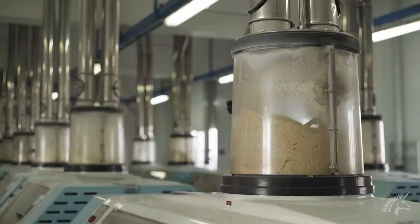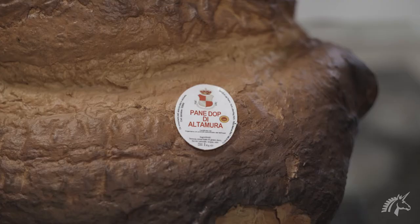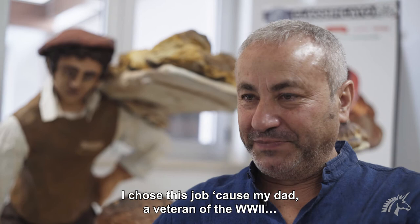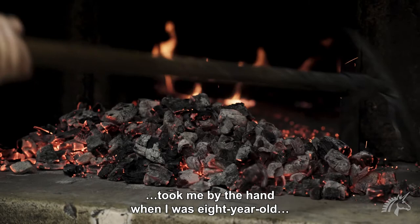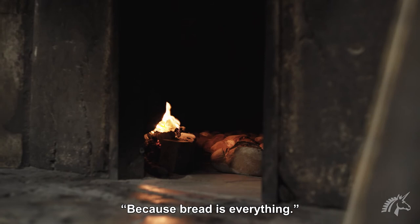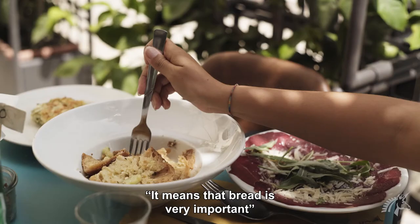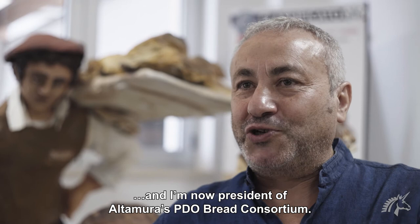All Altamura bread produced under this protocol is given the DOP logo. A consortium was also created to preserve the tradition. I do this work because my father, who came back from the Second World War, took my hand at the age of eight years and told me we had to make bread. He said the bread is everything — with a piece of bread you can eat, so bread is everything. He guided me hand in hand to do this work. I grew up, and now I have become the president of the Consortium of Pane di Altamura DOP.